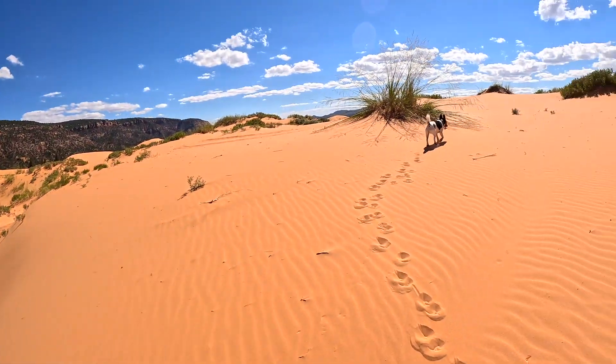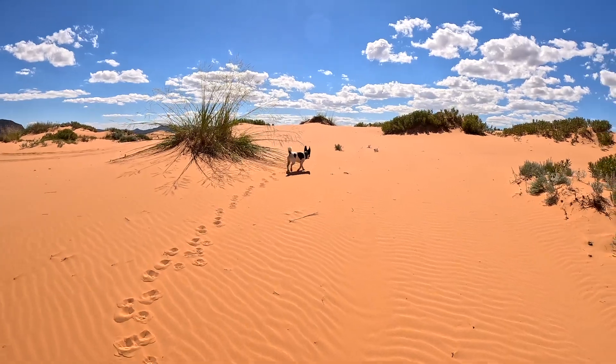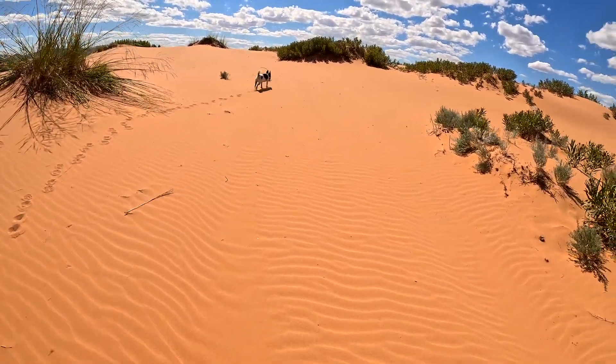Walking there was one thing — getting back is another. Even Shadow's tired. You sink in this stuff, you know? I wonder if anyone's ever invented sand shoes, like snowshoes — kind of wider, not as big as snowshoes, but just a wider tread so you can walk on the sand. Has anybody ever invented sand shoes?